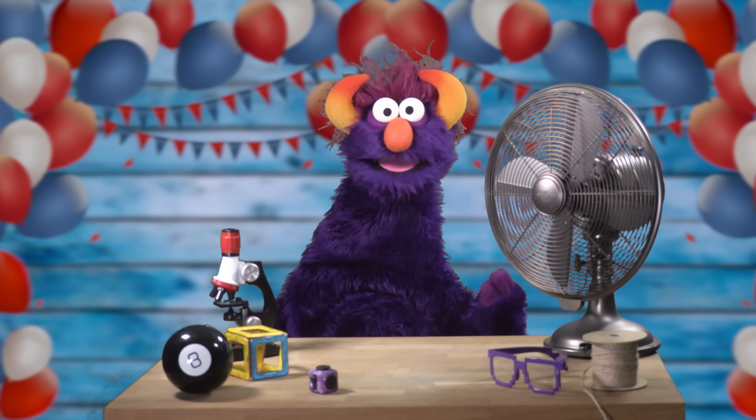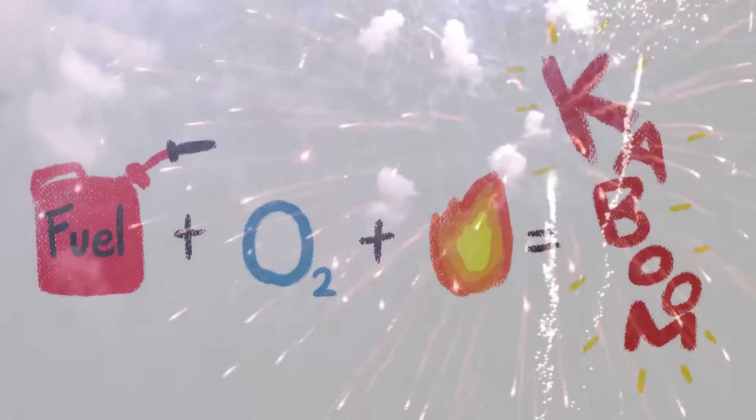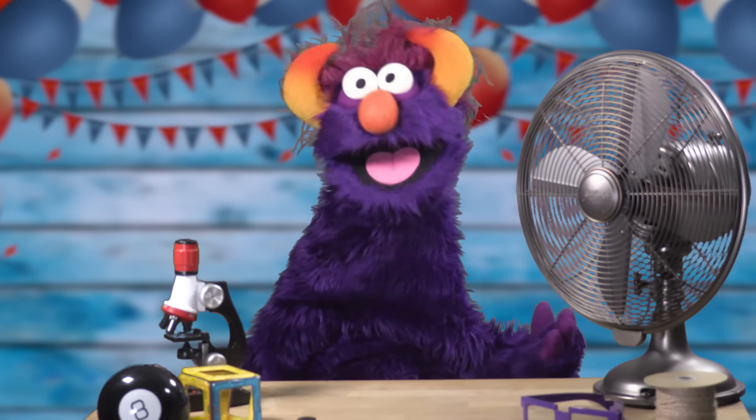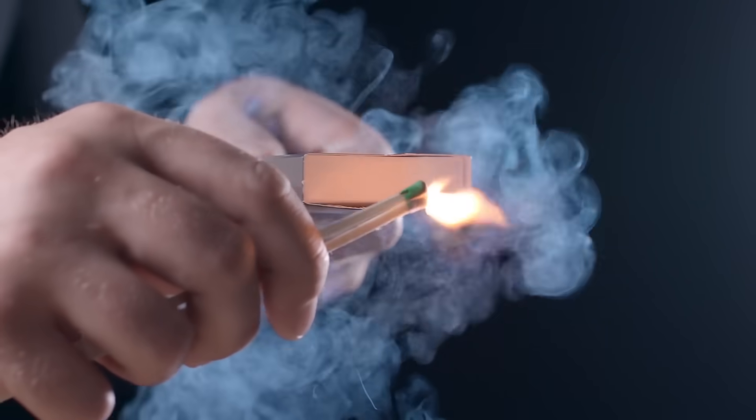The second component, fuel, is typically charcoal or sulfur. When set off, the fuel combines with the oxygen released by the oxidizer, breaking the chemical bonds in the fuel. This releases all the energy that's stored in those bonds and boom — explosion! To ignite this chemical reaction, all you need is a bit of fire.